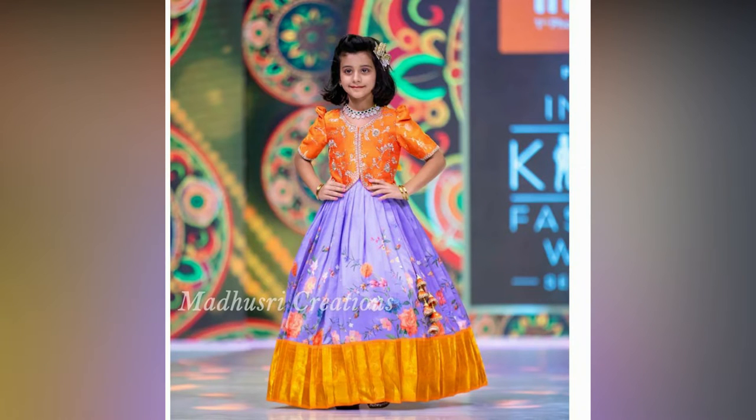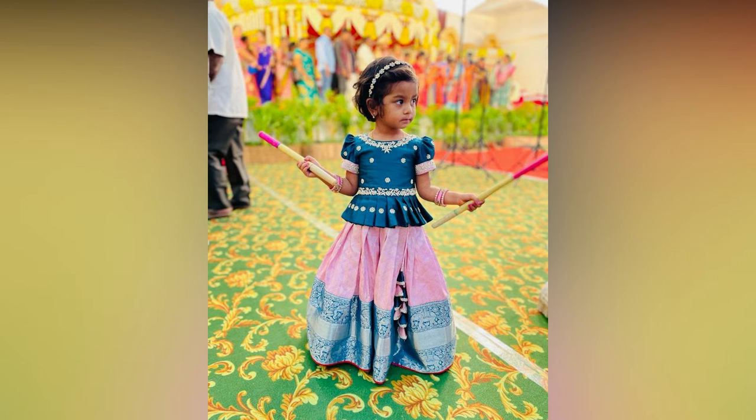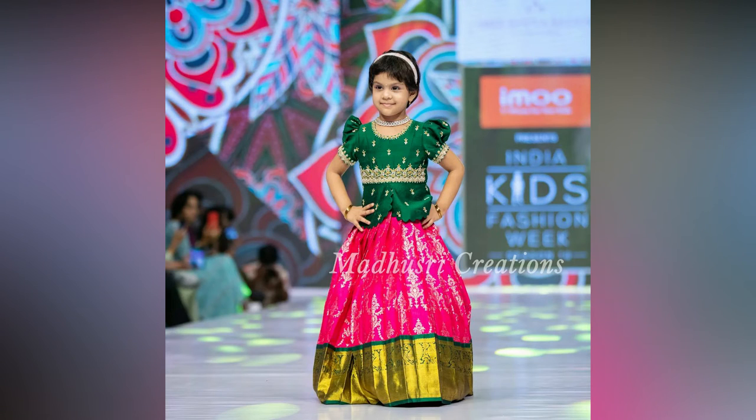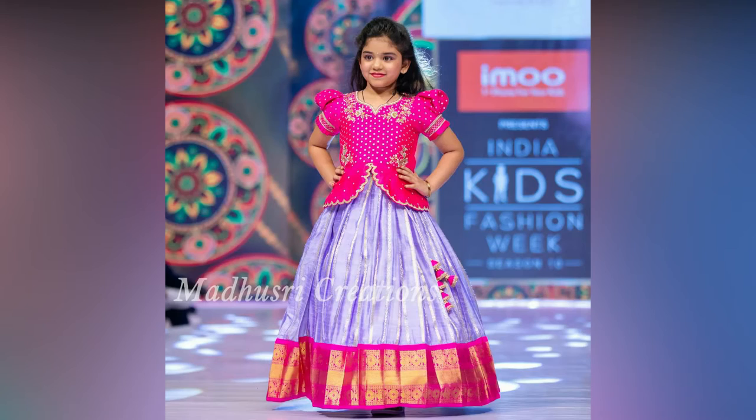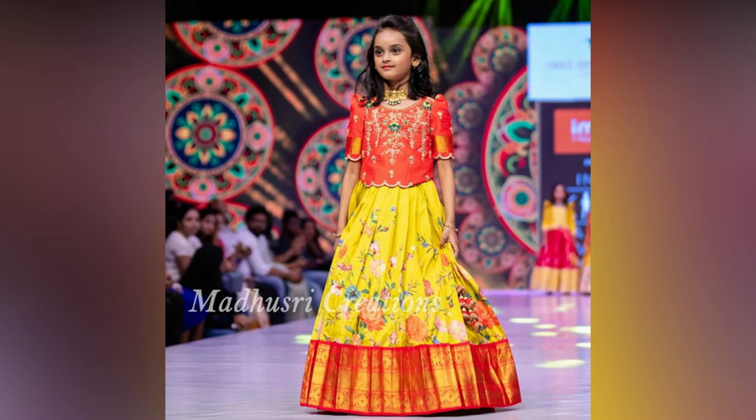Lehenga has been the evergreen girl's ethnic wear since ages. Little girls look like dolls dressed in this lovely traditional outfit, which adds to her style and grace. Vibrant lehengas promise a beautiful makeover for special occasions like Indian weddings and festivals. Be it a wedding reception or sangeet function, a creatively crafted lehenga will help your girl win all the attention.